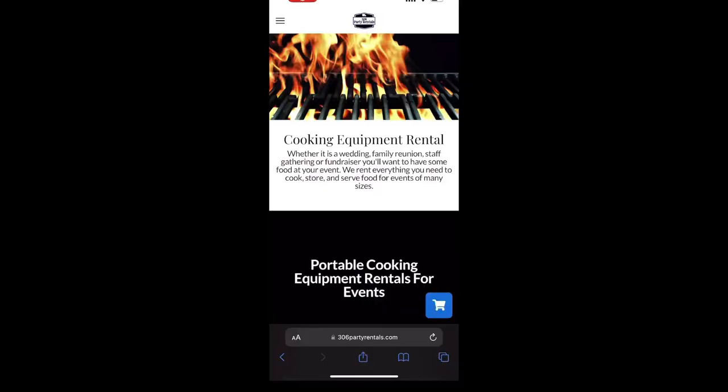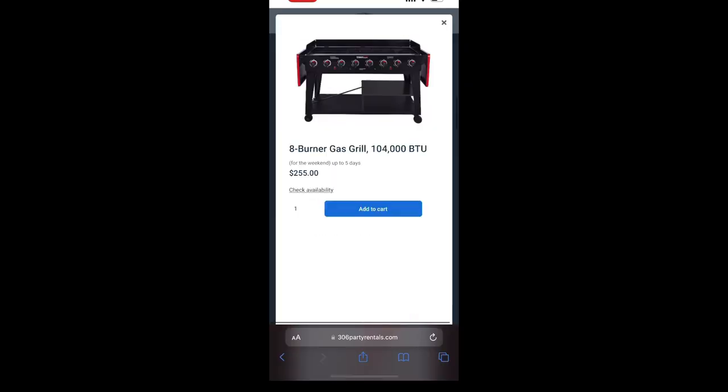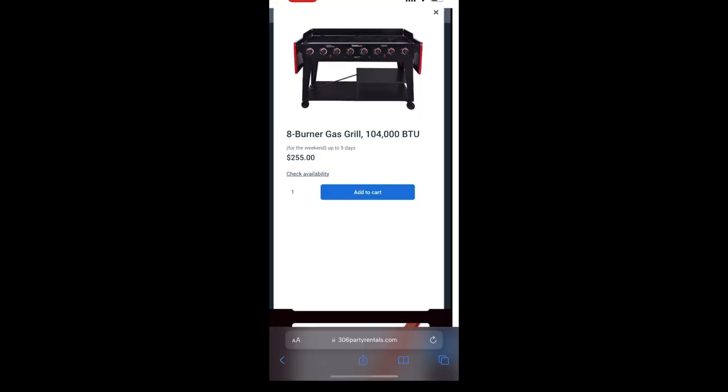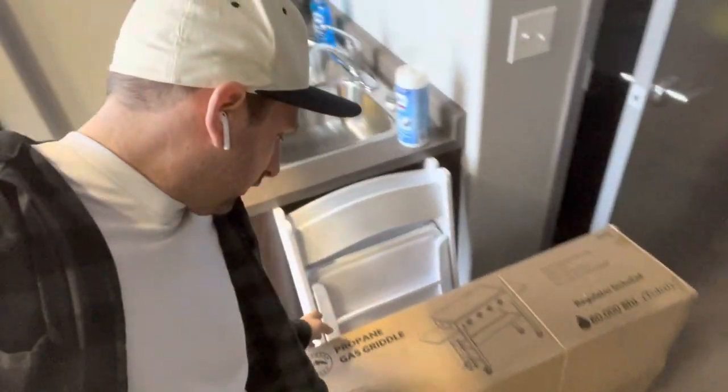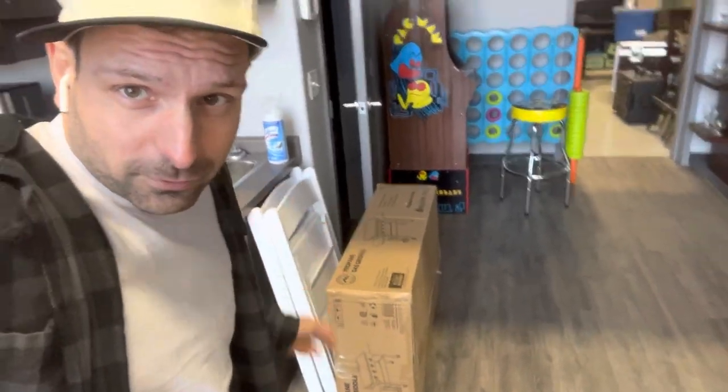I threw a barbecue on my website — it won't be available for booking until summer, so I haven't actually bought it yet. I'll buy it as soon as a booking comes in. I also went and bought a propane gas griddle.